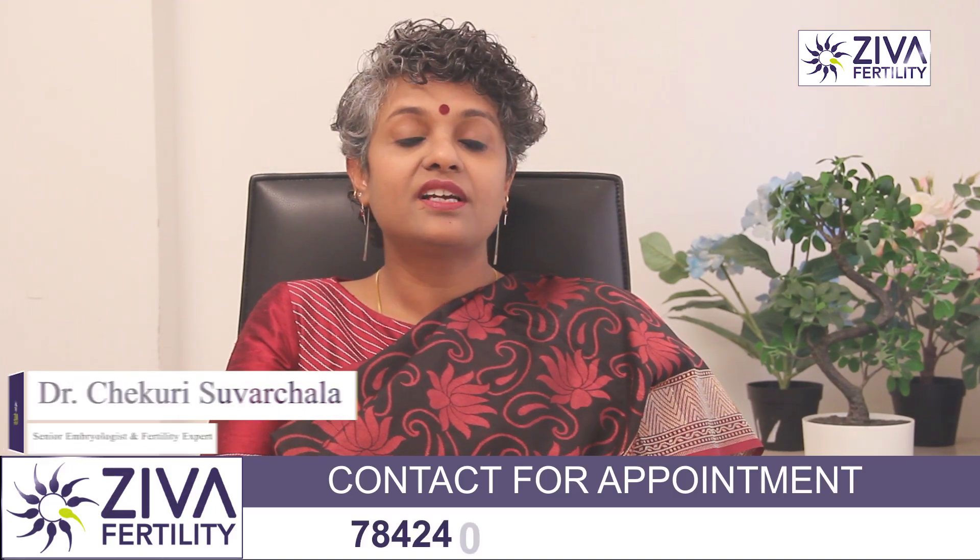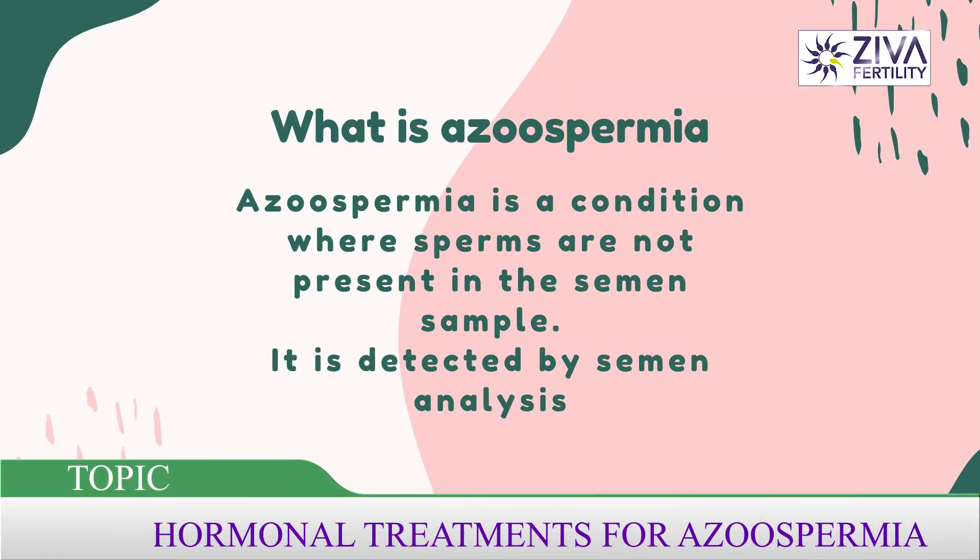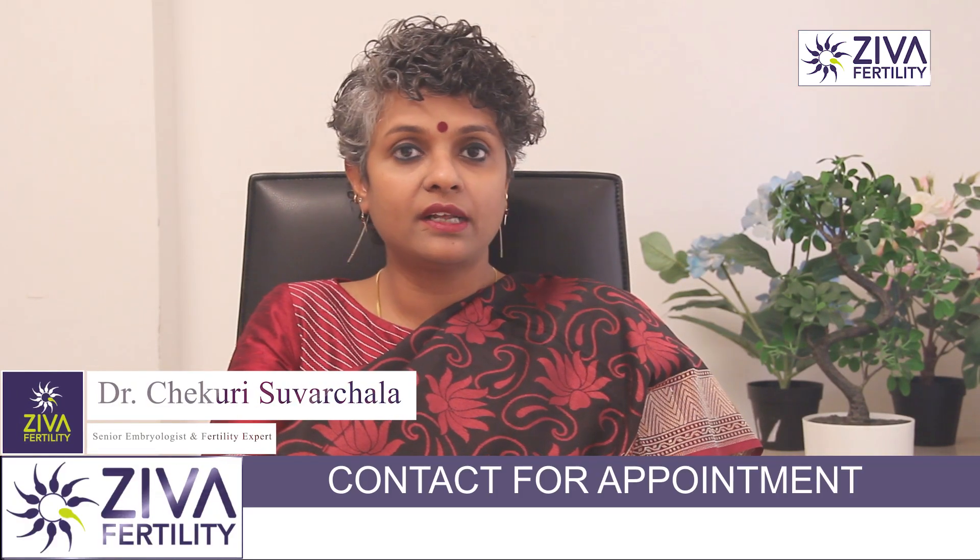Hi, I'm Dr. Suvarchla, Scientific Director with Ziva Fertility Centers. Azoospermia is a condition where sperm are not present in a semen sample, and we detect this by performing a semen analysis.